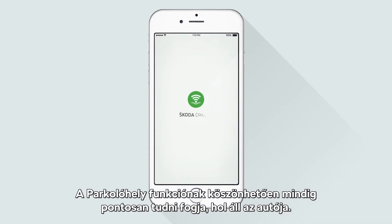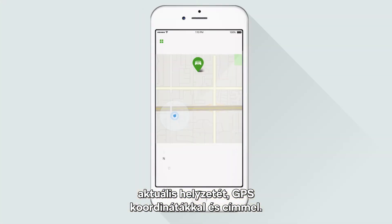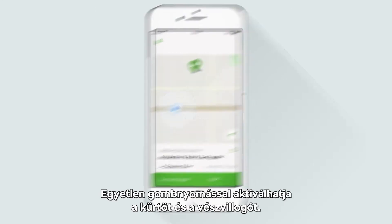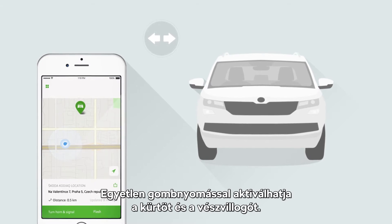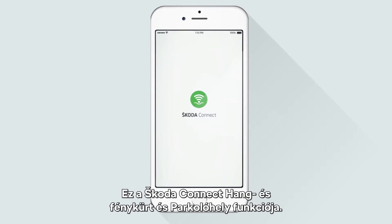Thanks to the Parking Position Function, you will always know exactly where your car is. The function offers you a clear location on a map with GPS position and address. Additionally, with the touch of a button, you can activate the horn and lights. Honk and Flash Parking Position Function by Skoda Connect.